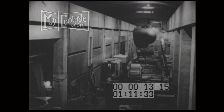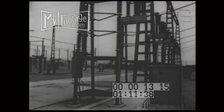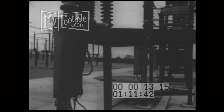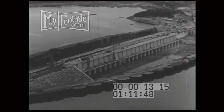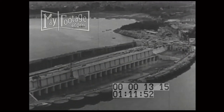When the plant is fully operational, the huge turbines will generate 240,000 kilowatts of electricity. By March 1966, the water was let in.